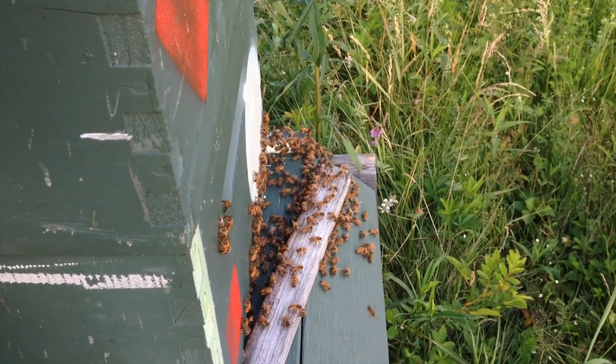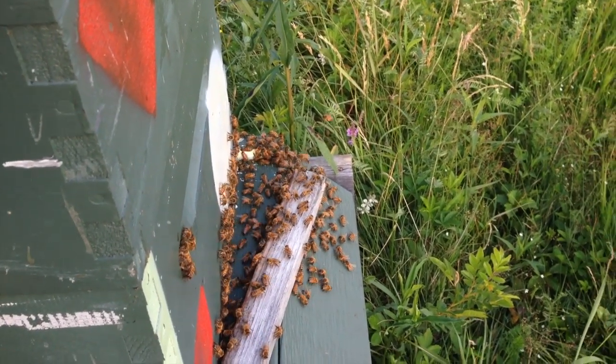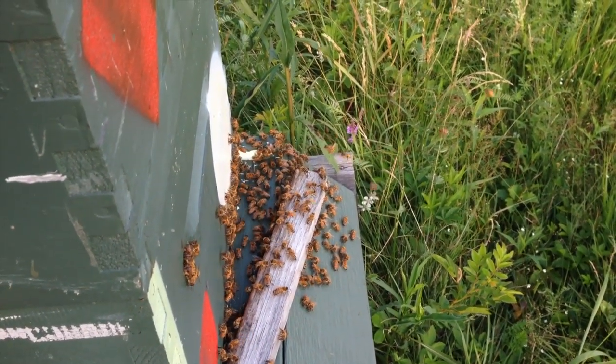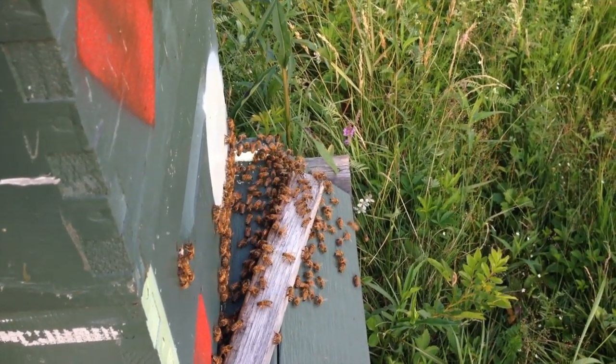So you've got to keep your eye on stuff like that. Oh, there's a big bumblebee flying by checking this out — big bumblebee says, hmm, this smells good. Another installment from Red Brook Honey.